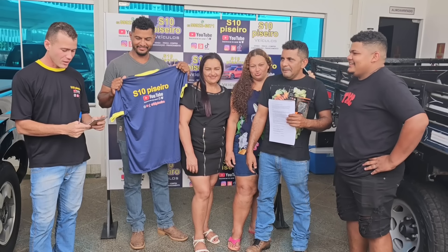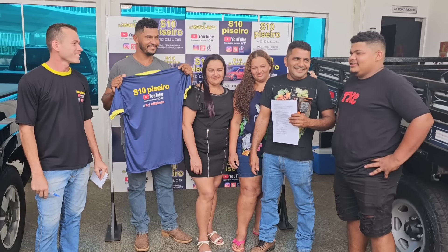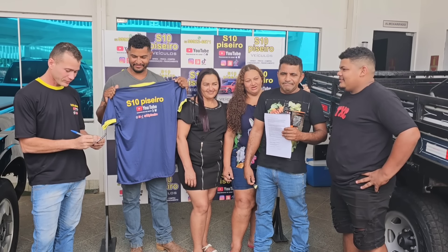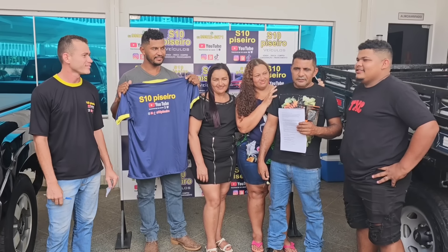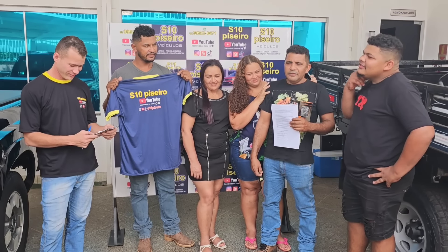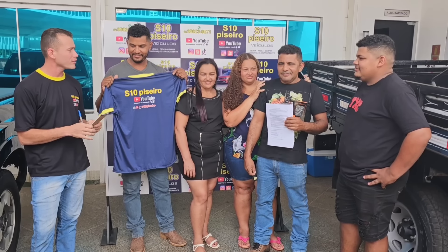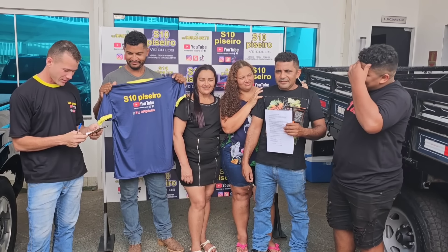Quantos vídeos a S10 Piseiro postou até hoje? Alguém respondeu 21. Quantos inscritos tem na S10 Piseiro hoje? Alguém respondeu 72 mil. Chega a final de 32 escritos. Quanto que começou o canal da S10 Piseiro? Outra senhora vai perder a caminhonete se não pensar.